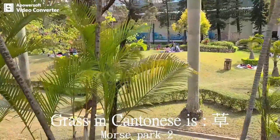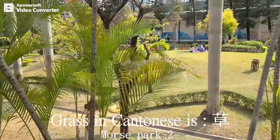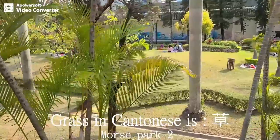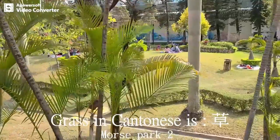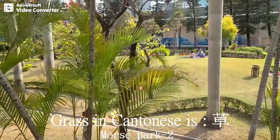Number seven is 'grass.' In Cantonese, grass is 草.